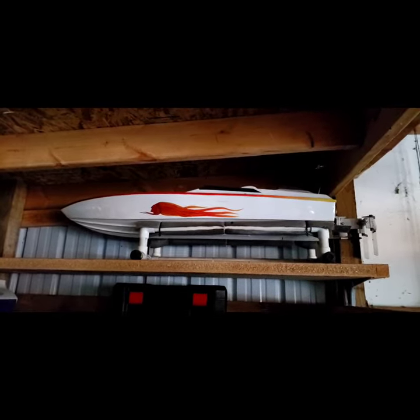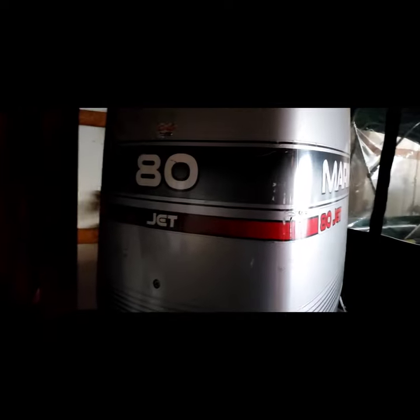And here we have Dad's riverboat. Oh wait, not that one. That's a toy. It's this one here with the 80 horse mariner jet on the back.